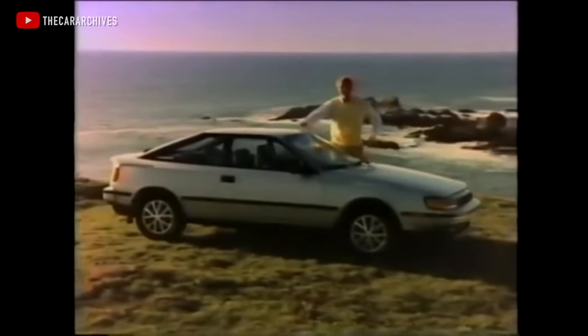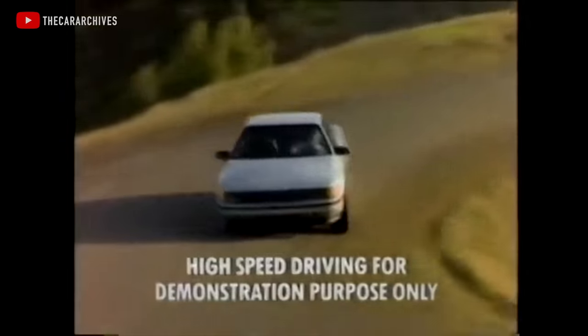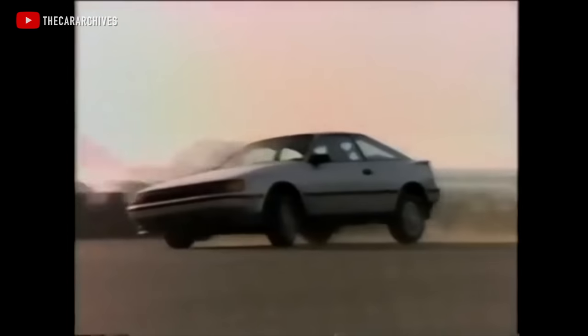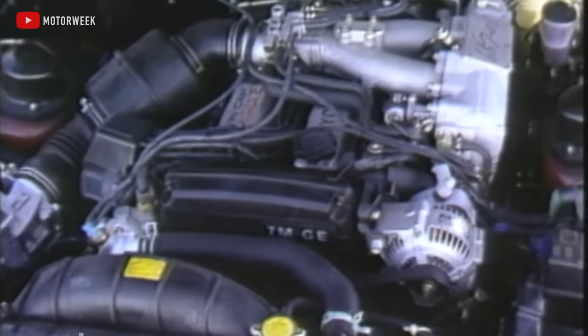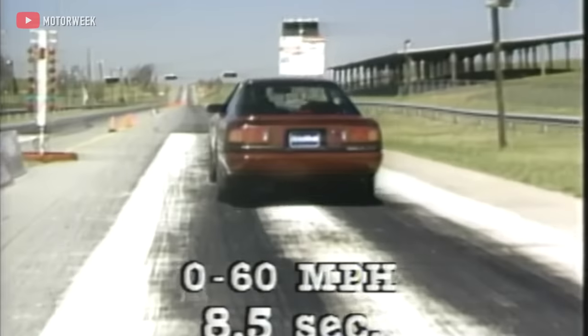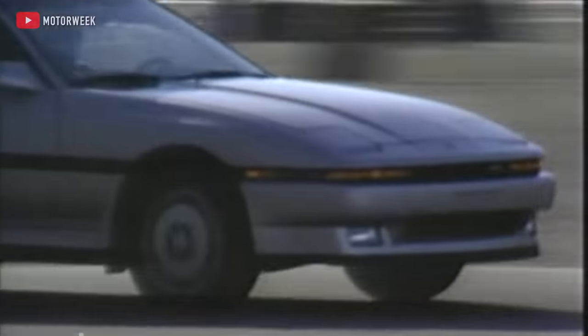In 1985, Toyota announced the fourth generation of the Celica, and this time it sent all of its power to the front wheels. The times were a-changing, and economy trumped dynamics in this new era of motoring. But even though the Celica was now destined to just be a beefy Corolla, the Supra was not. Toyota decided to spin off the Supra nameplate into something completely independent of the Celica — and all the greatness of the previous Celica would be passed down to this new car: an inline-six, rear-wheel drive, and a 5-speed manual transmission.